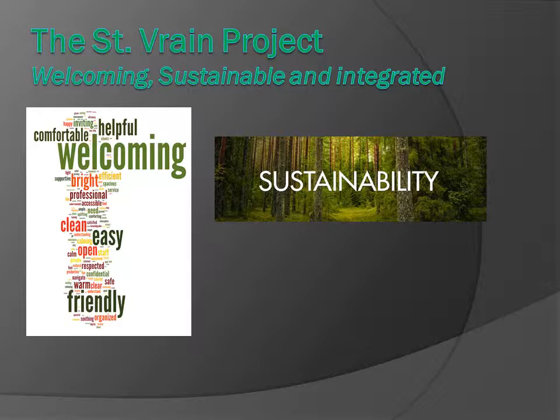The first thing that's interesting about this project is how we came about our mission statement. We created this wordle where we asked all of our employees to use words to describe the client experience as they came into the new building. They came up with these words: welcoming, easy, friendly, clean, comfortable, bright, efficient. These words became our mission statement, and every design decision that's gone into this building would come back to this wordle and ask, are we meeting our mission statement?